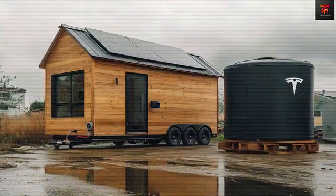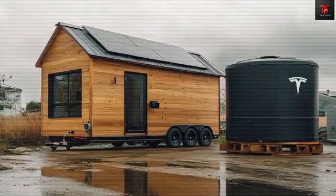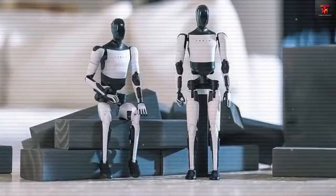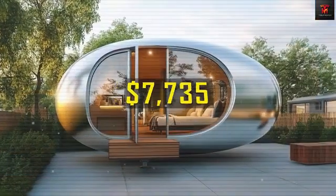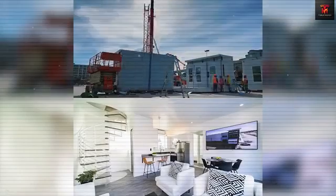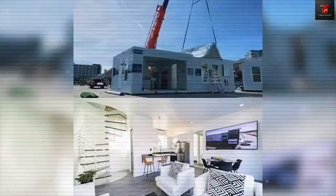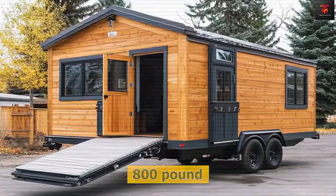If actualized, these communities would offer residents all the benefits of homeownership without the prohibitive land costs that have kept millions of Americans from achieving this fundamental goal. With a projected total monthly cost — house payment plus community fee — of just $391, based on Tesla's anticipated financing terms, Tesla's Tiny House 2025 isn't just a home. It's a bold vision for the future of sustainable, affordable living.